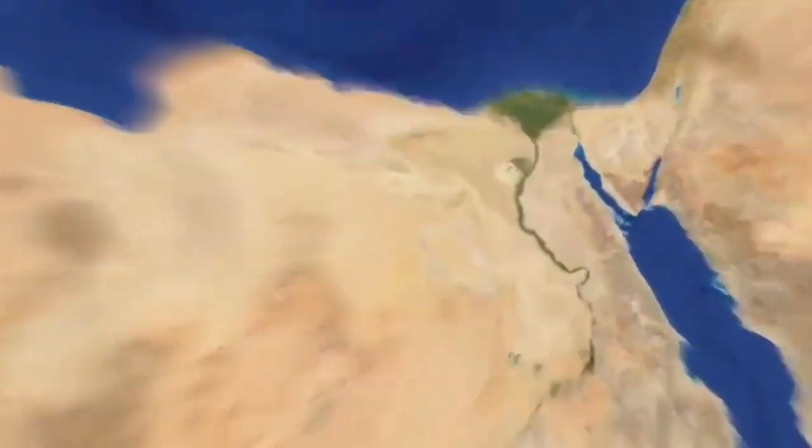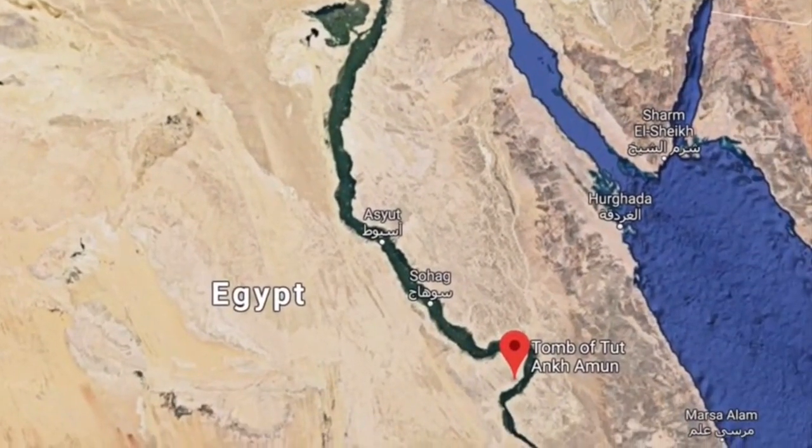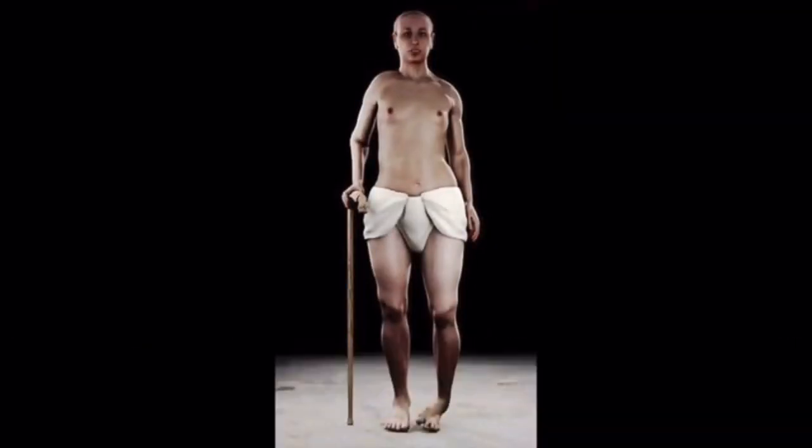Looking down into Egypt, one would have to dig underground, under the sand, to find the tomb of King Tut. In the grand scheme of Egyptian history, King Tut — or Tutankhamen — was very insignificant. But what makes him significant is that his tomb was the first unplundered site that was discovered in modern times.